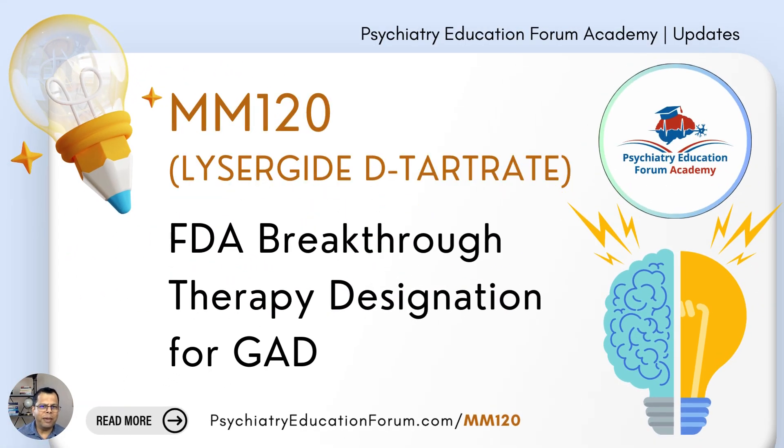This was a basic overview of MM120, a likely future medication that received the FDA breakthrough therapy designation for generalized anxiety disorder. Let me know how you feel about this presentation or if there's anything I should have included. Thanks for listening — I'm Dr. Harvinder Singh. Please visit psychiatryeducationforum.com and check the blog posts. I'll see you all in the next video — take care and bye for now.